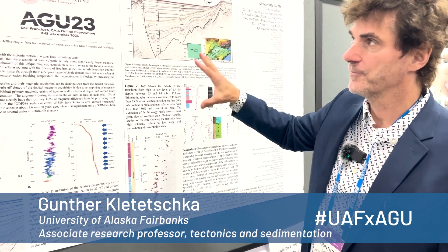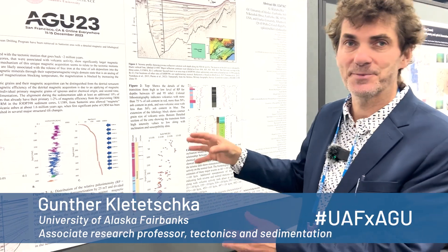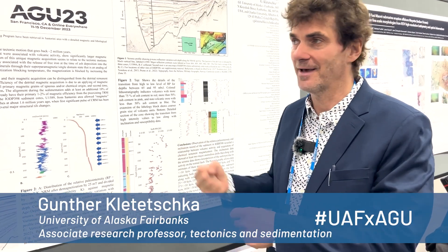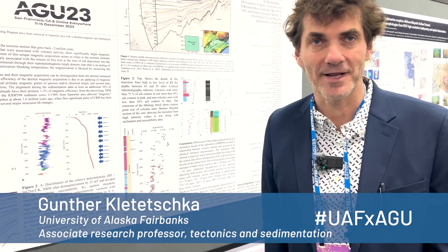I was working at the Geophysical Institute at the University of Alaska, and this helped me to actually put my hands on this material. I see it as a very exciting moment in my life.